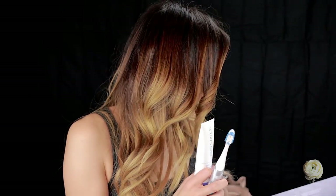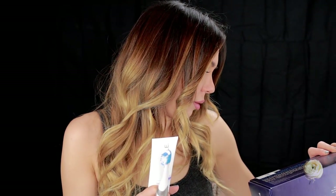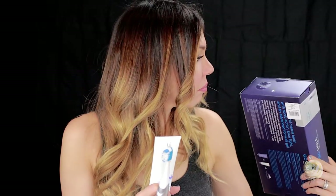This one is kind of expensive — it's pretty pricey but it is an investment piece. So far I've really been liking it. I have noticed a little bit of a difference in my teeth, and I'm just thrilled that I can use a whitening product that doesn't make my teeth ultra sensitive. So far I've really been digging this.